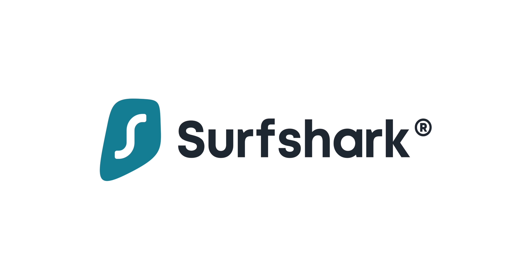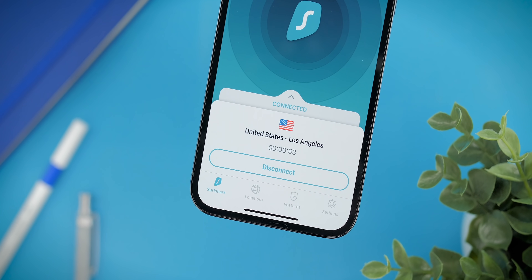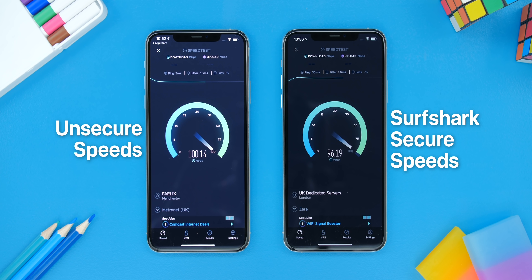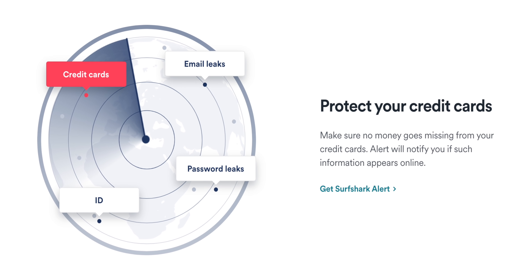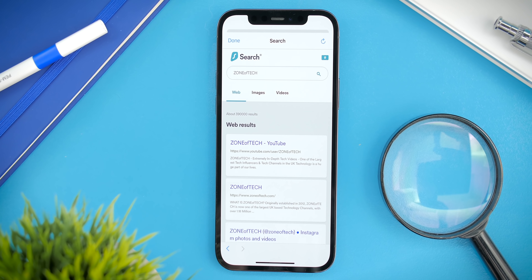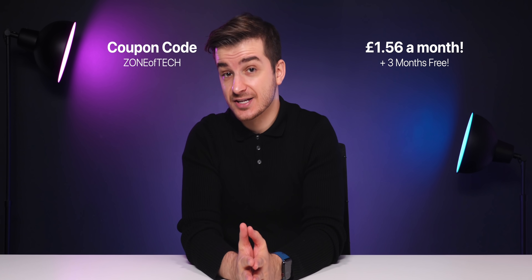Check out Surfshark, our sponsor for this video. Surfshark is a tool that secures your internet connection so that everything you do online stays private, while also allowing you to browse the web from a different country and access services such as Netflix US from outside the US. Unlike most VPNs, Surfshark won't severely impact your internet speeds. It can also block ads and malware with their Clean Web feature, and automatically alert you when your personal details such as emails, passwords, and credit cards have been leaked online. Surfshark Search gives you real and organic web search results with zero ads and zero tracking. At just £1.56 a month with three months free using the coupon code Zynoptek, Surfshark is about half the price of other VPNs. Check it out using the link below.